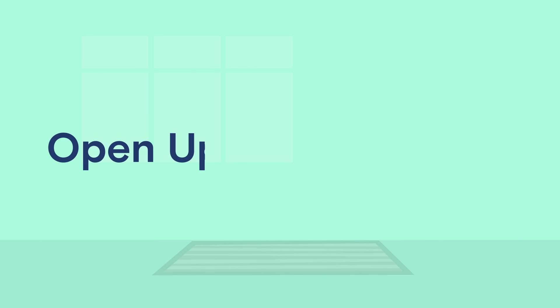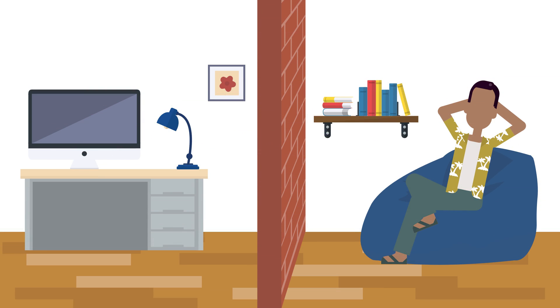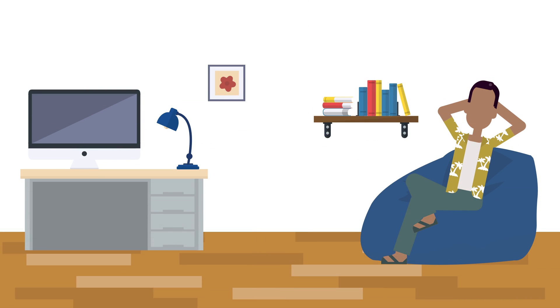Sometimes it's not what you add to a home that increases its value, but what you take away. For example, removing walls to create a more open layout will make the home feel much more modern and inviting.